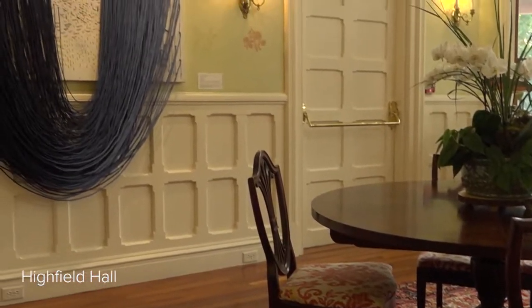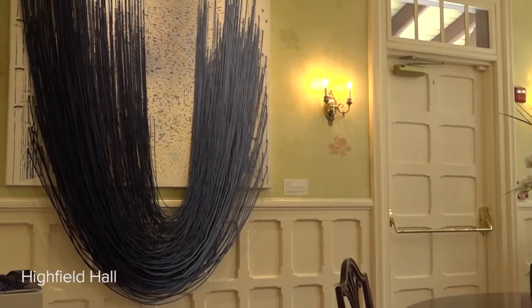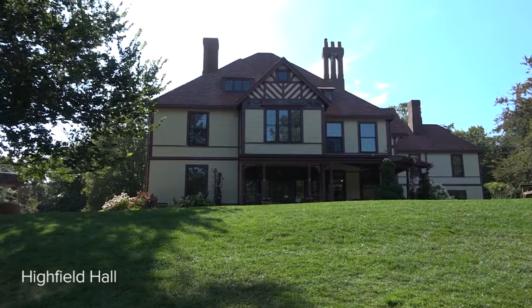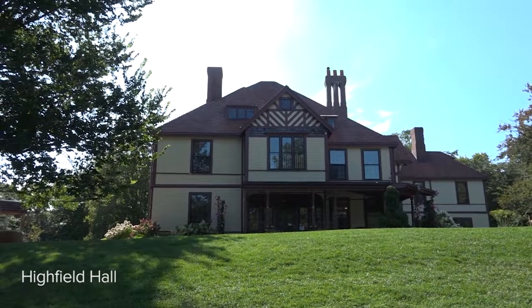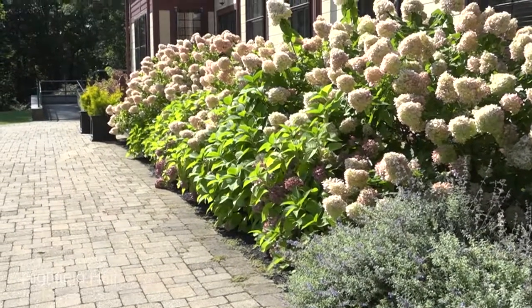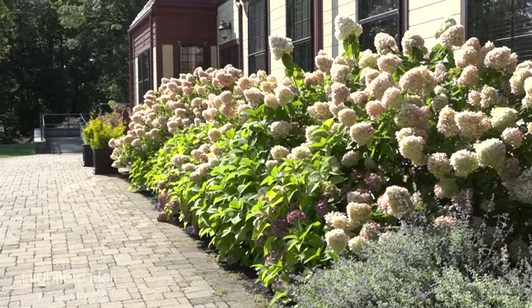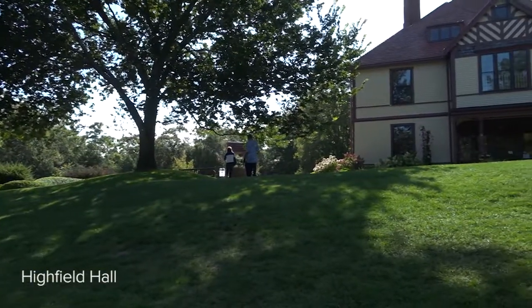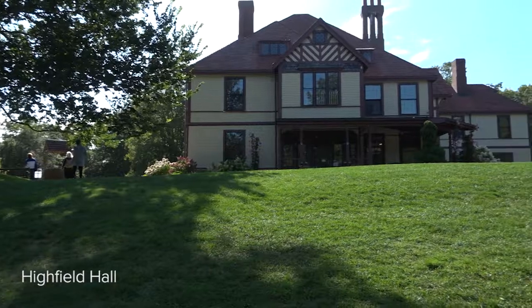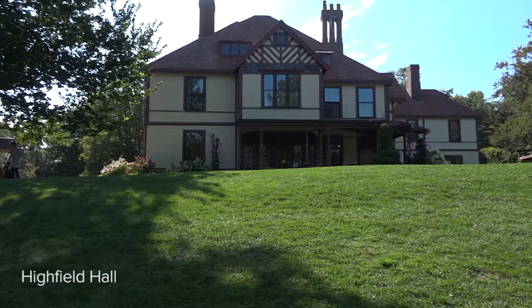There seems to be a never-ending supply of hidden gems on the Cape and Islands. Recently we uncovered one high on a hill in the town of Falmouth. Perched up above lovely gardens, surrounded by acres of conservation land, Highfield Hall is the perfect spot to retreat to when you're looking to see, smell, and hear a pleasant experience.